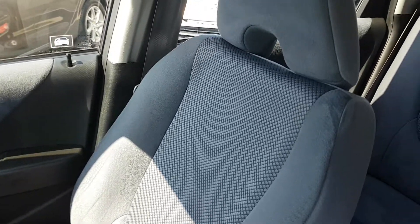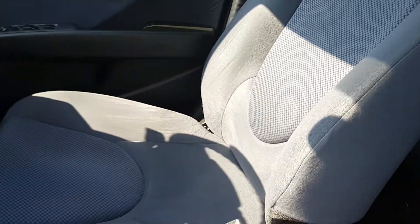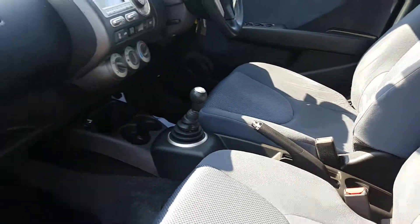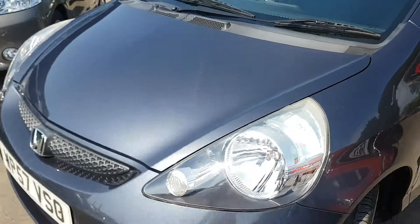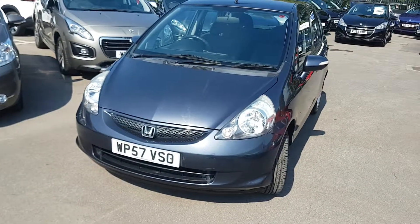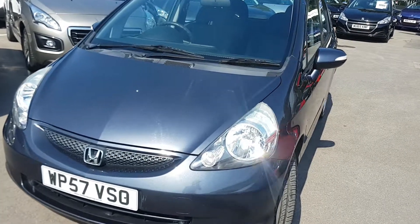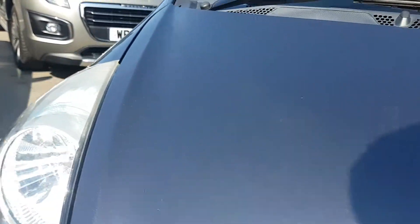Even looking at the materials, they're just comfortable and barely look worn — it's just been kept so well. Really nice paintwork on this one as well, all the paintwork is together. It's a nice metallic silvery grey colour too.